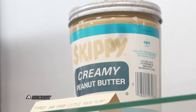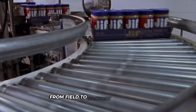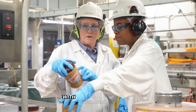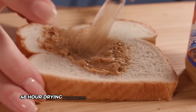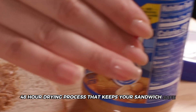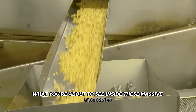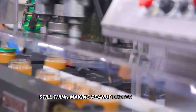Imagine a secret world behind every jar of peanut butter. From field to factory, remarkable machines transform hard peanuts into silky butter with incredible precision. There's even a crucial 48-hour drying process that keeps your sandwich safe. What you're about to see inside these massive factories will change how you look at your peanut butter and jelly forever. Still think making peanut butter is simple?